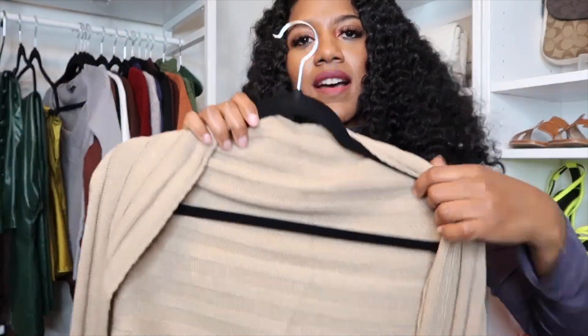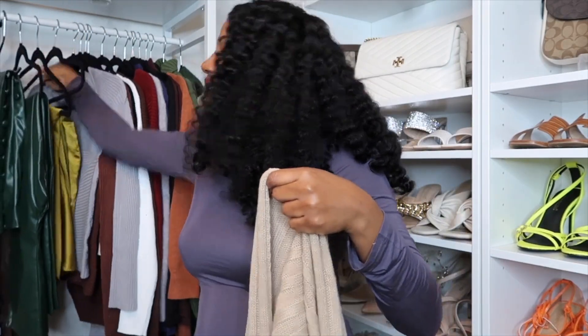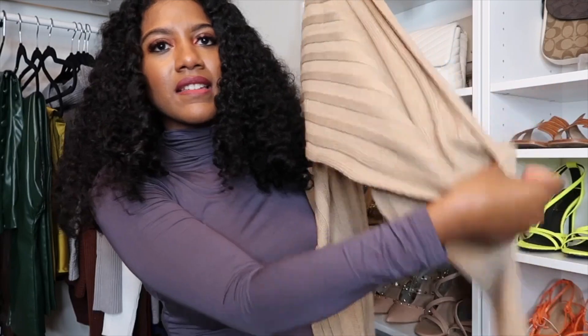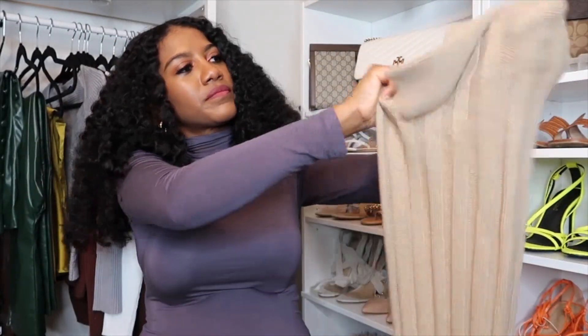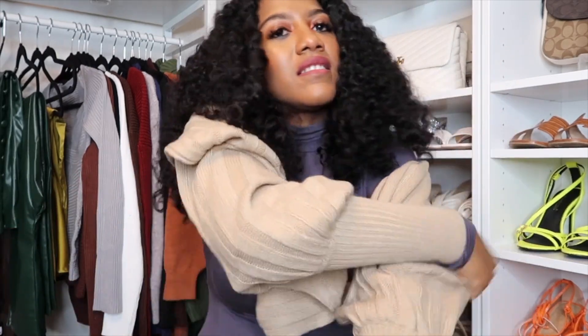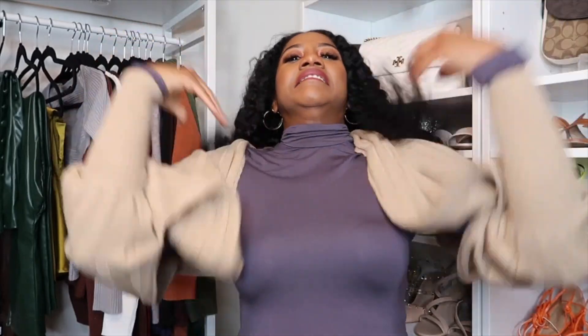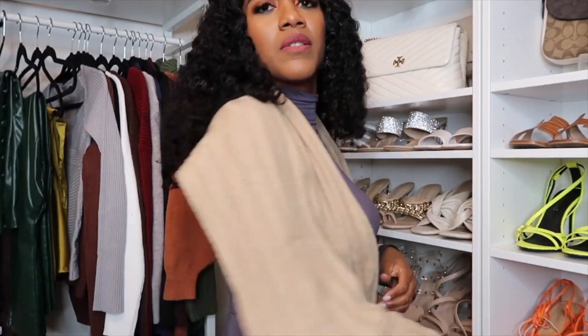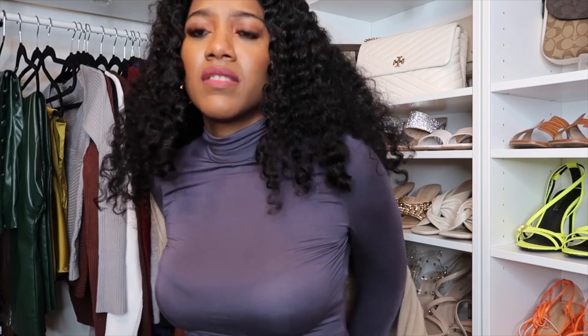This next piece is one I'm going to return. I couldn't figure out how to get it on — it has this arm slit here, and then... I don't know what to do with it. If you guys know how to style it, leave a comment below, because I can't figure out what type of top this is. I don't even remember ordering it; I'm going to have to look at my receipt.